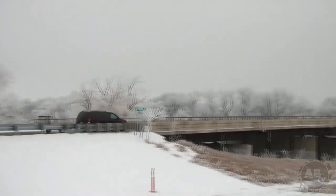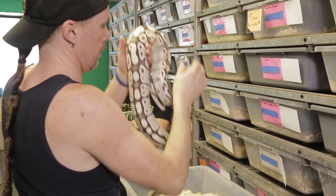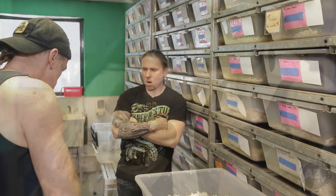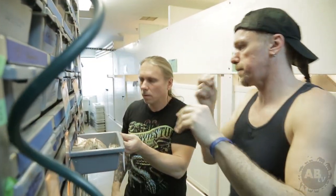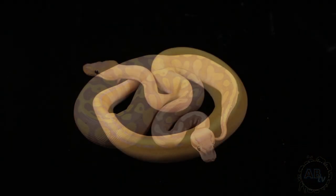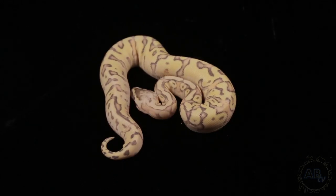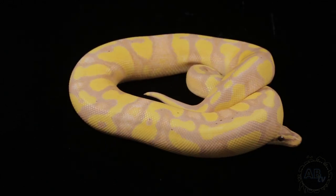The average person probably wouldn't travel all the way to New Hampshire in the face of a historic blizzard about to drop almost 30 inches of snow. But I'm not an average guy, and when given the opportunity to visit Kevin McCurley of New England Reptile Distributors, I jumped at it regardless of a little snow. Kevin has been a pioneer of ball python genetics for almost 20 years and is responsible for hundreds of morphs now available in the reptile trade. His passion and knowledge is second to none. I can't wait to see what he has to show us.